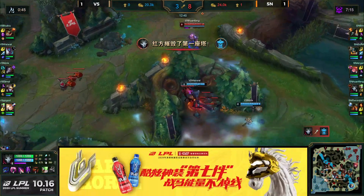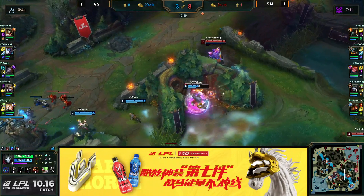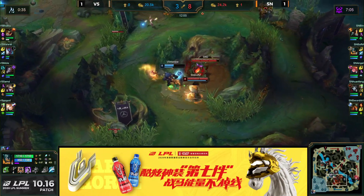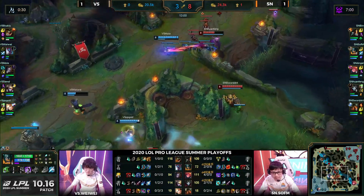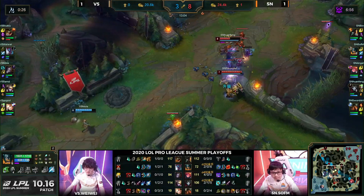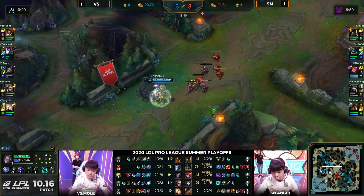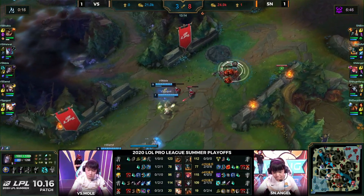The thing is, it doesn't feel like strategically and stylistically V5 have changed — it feels like the same team just playing different champions. Whereas Suning, we are seeing a dramatic shift in the way they are playing the game, and it's all off the Sofm on this Olaf — he is the catalyst for everything that's been happening. They're still aggressively moving forward, Sword Art having his full combo available, setting up picks. Dragon coming up in 20 seconds.